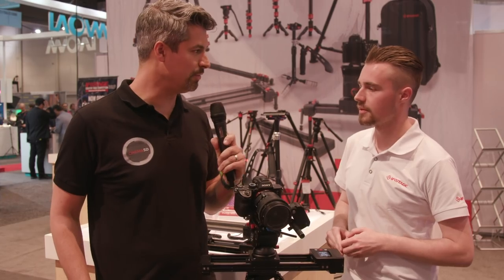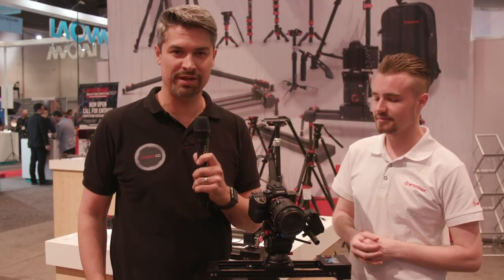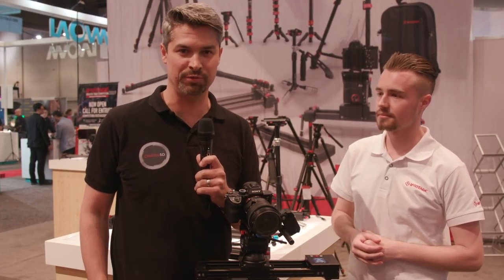Thank you very much, Sam. I really appreciate it. All right guys, stay tuned to Cinema5D.com for more continuing coverage from NAB 2019. That's it for us here at the iFootage booth.